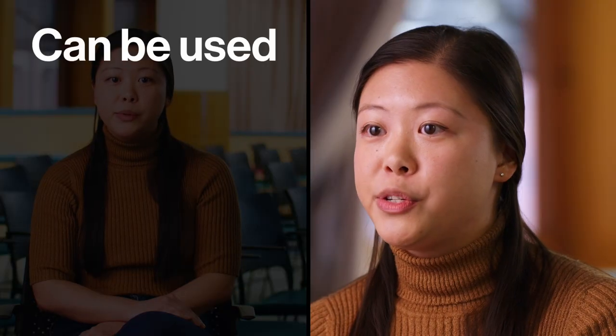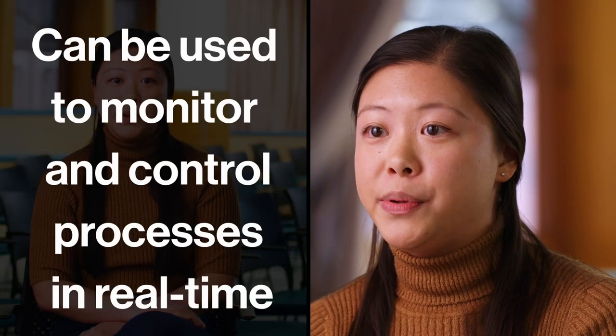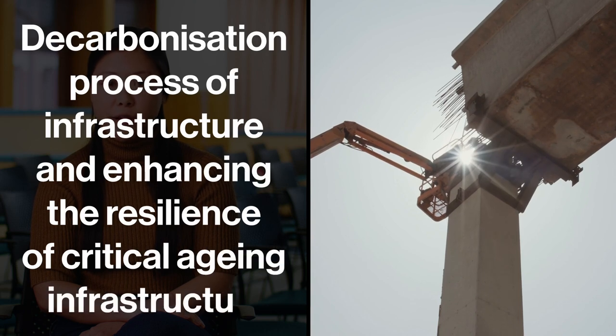When working within infrastructure, digital twins can be used to monitor and control processes in real time. Ambitions include accelerating the decarbonisation process of infrastructure and enhancing the resilience of critical ageing infrastructure.